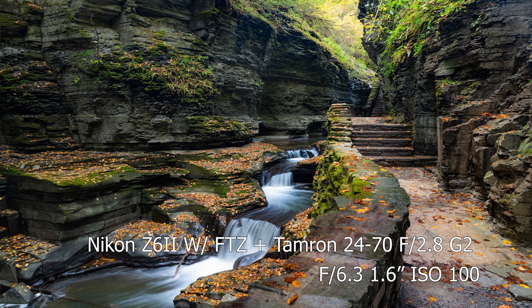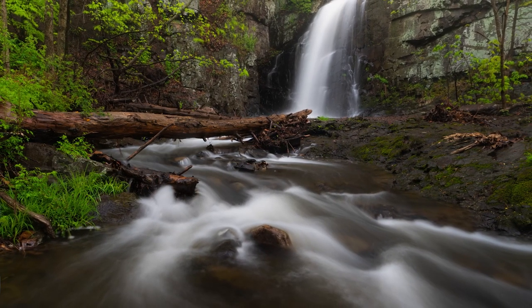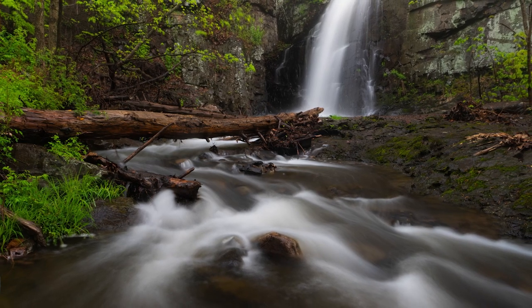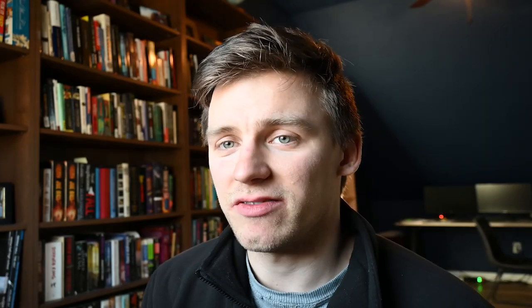This is Westfield Falls in Connecticut, only about 10 minutes away from Wadsworth Falls — check them both out on a Connecticut waterfall tour. Unfortunately this waterfall has the placement of being directly next to Interstate 91, which means it gets vandalized, graffiti, trash — people are horrible. I took this back in April after a good rain with the spring green and did my best to position the shot to avoid any graffiti — just to the right of frame is where the vandalism is. I took this at f7.1, two and a half seconds, ISO 200, on my Tamron 24-70.